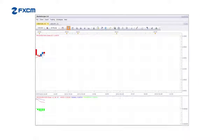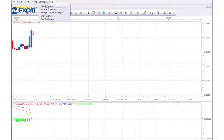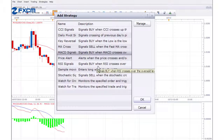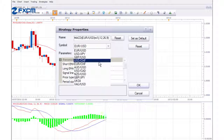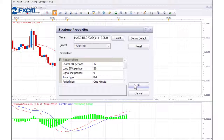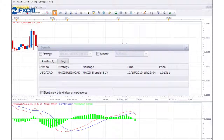MarketScope offers a helping hand with price and indicator alerts. Price alerts notify traders when a designated price level has been reached, and indicator alerts notify traders when a particular technical indicator condition, like a MACD crossover, has been met. Alerts can be generated by audible sound, pop-up message, or email message.